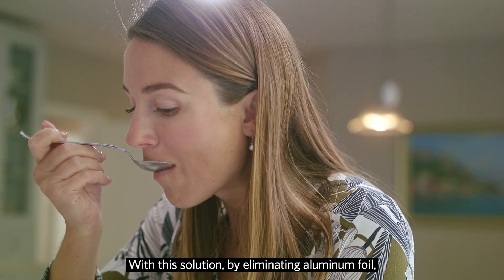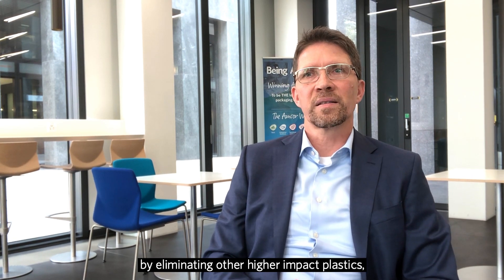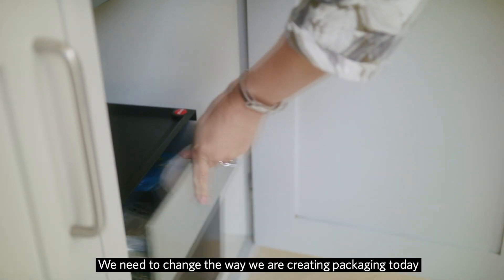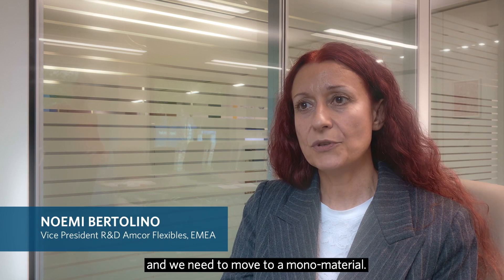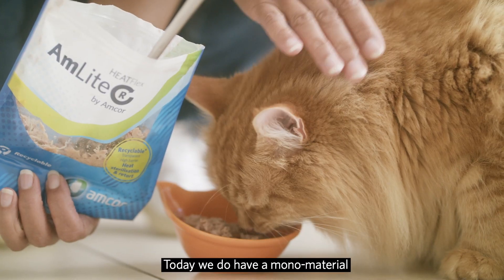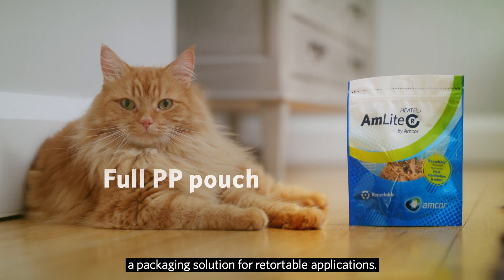With this solution, by eliminating aluminum foil and by eliminating other higher impact plastics, we actually get to a solution that is recyclable and reduces the carbon footprint. We need to change the way we are creating packaging today and we need to move to a mono material. And this is what we achieved — this was the big challenge. Today we do have a mono material that is able to fulfill all the requirements for a packaging solution for retortable applications.